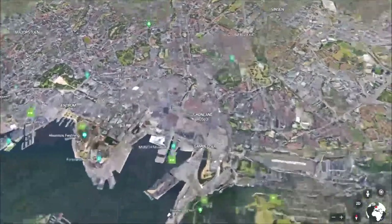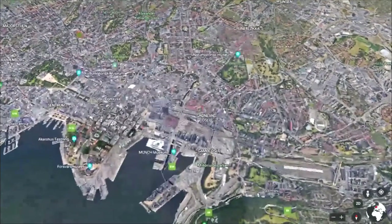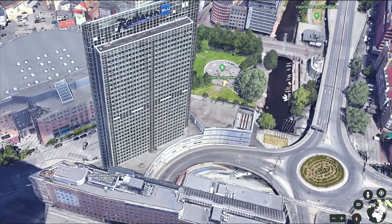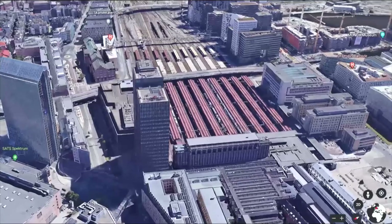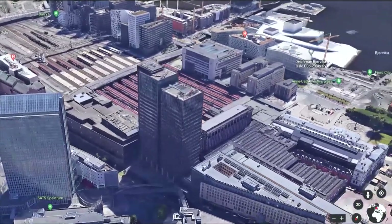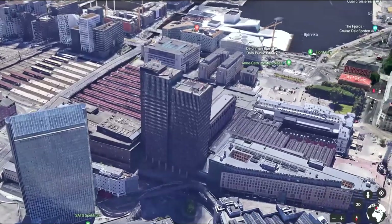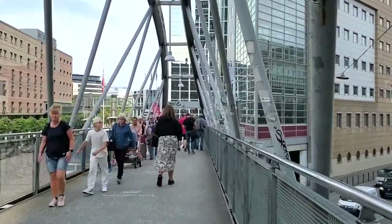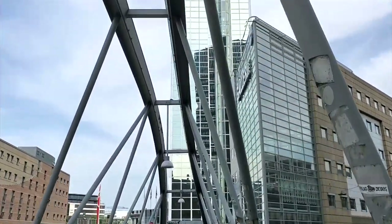The Radisson Blu is located directly in the center of town, right next to the train and bus station. This building has 37 floors and towers over the Oslo skyline. In addition to guest rooms, this hotel has a few restaurants and a conference center that can accommodate up to 1,100 people. You can easily take the walkway connecting all these buildings and get there within minutes.